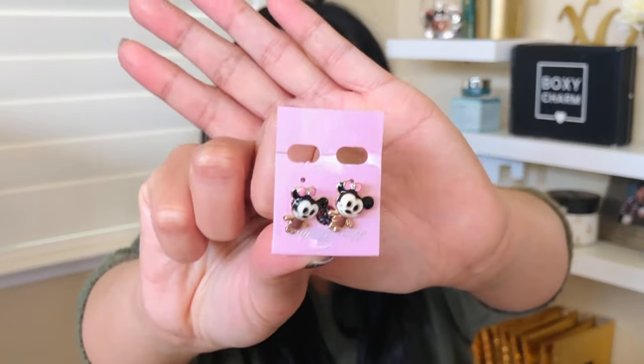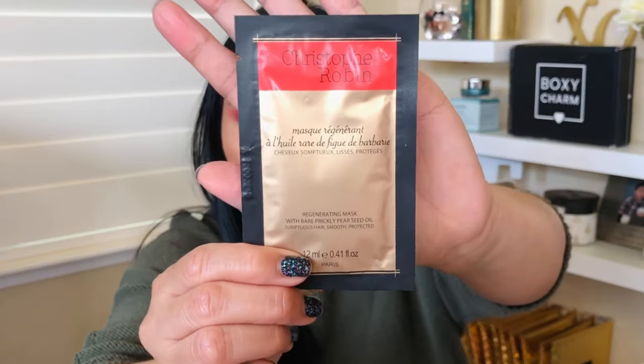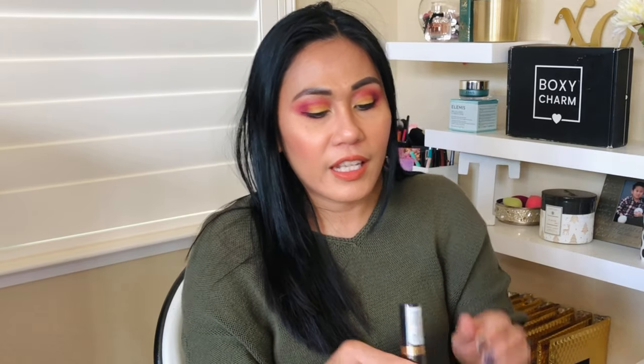Let's look at the goodies in the bag. First up are these super cute mini mouse-shaped earrings — so cute! I also got a sample of the GlamGlow Bright Eyes illuminating anti-fatigue eye cream, a Christopher Robin regenerating mask with prickly pear seed oil, and a Revlon lipstick. Let's open the lipstick — oh, it's a bright one!